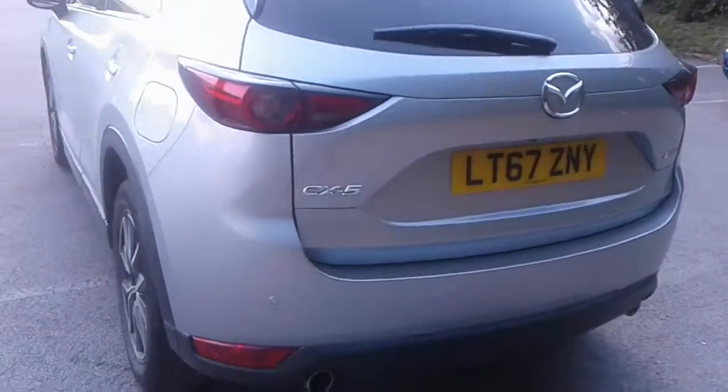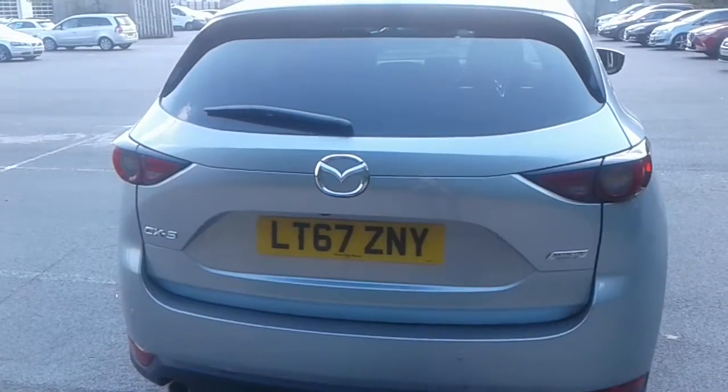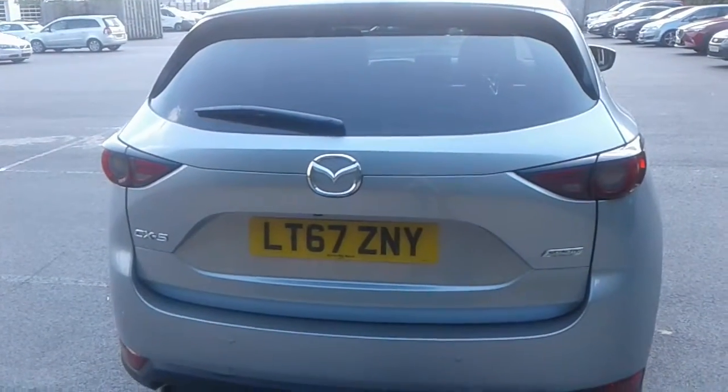There are rear parking sensors and a reversing camera, and there is quite a large boot in the CX-5 — plenty of room for the weekly shopping. If you do need more space, the seats do split and fold.